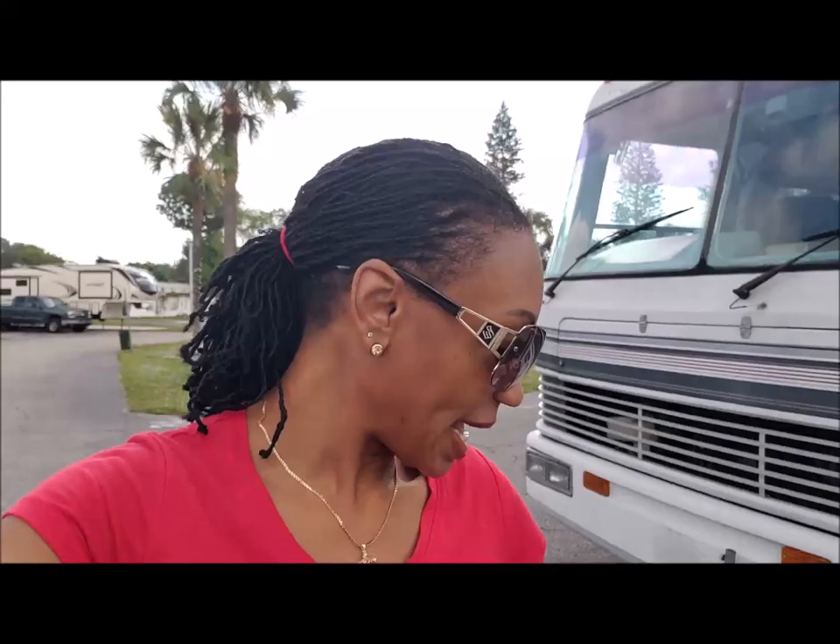Good morning everyone. We are here at Highland Woods RV Resort in Pompano Beach and we just want to give you a walk around. We were here earlier this year when it was still winter, early in the year.